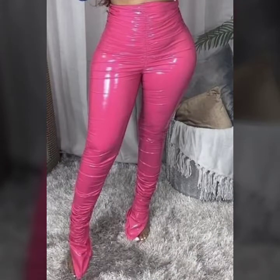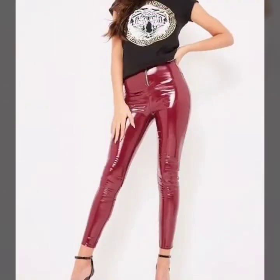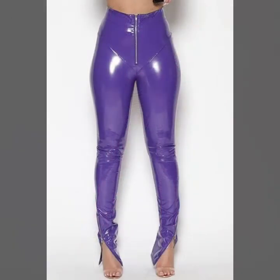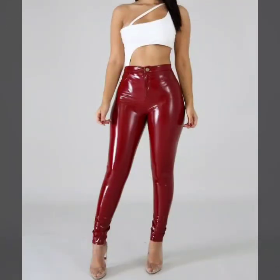Hello friends, welcome back to my channel. I am back again with a most demanding and fabulous collection of leather and latex pant designs for women and girls.